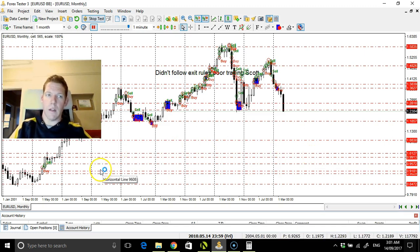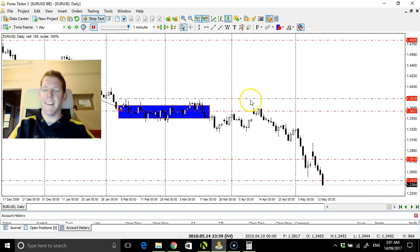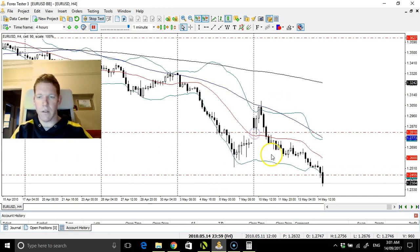I mean, if you were just to buy in there and just buy and hold it, you'd be laughing. But that's easier said than done. That would require a special sort of investor really.